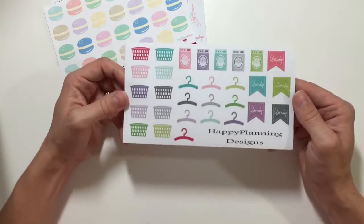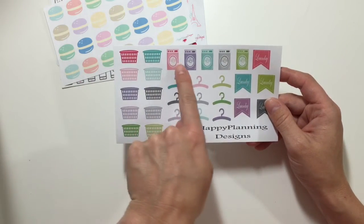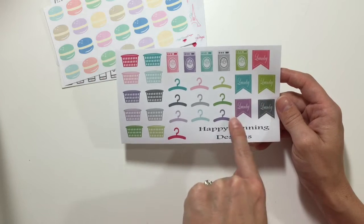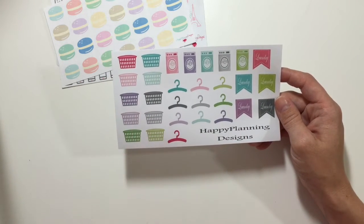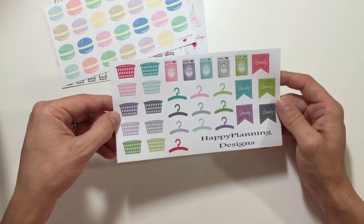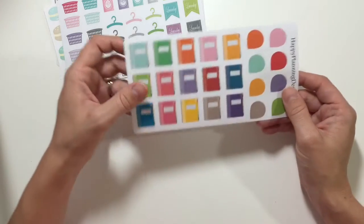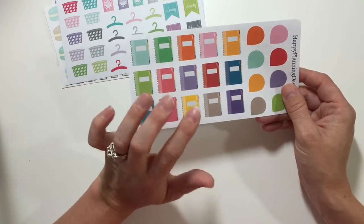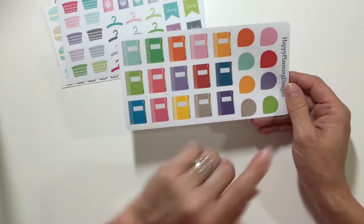This is her laundry sheet. I think it's really cute because it has a variety of colors of washing machines, some little banner flags that say 'laundry,' hangers as well as a variety of colors of the baskets. This one has some little notebooks that could be planners or any type of notebook for like school-related use, and it also has some coordinating teardrops.